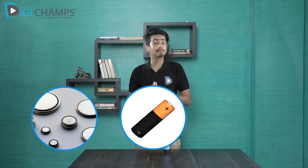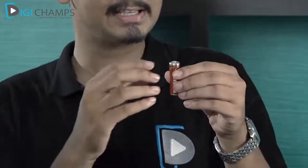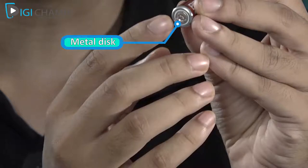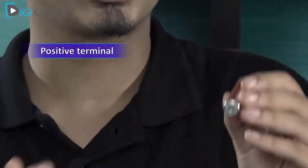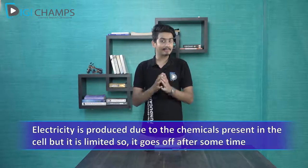Electric cells are also used in wristwatches, alarms, cameras, and many more devices. Let me show you an electric cell. Take a closer look — it's really small but it works like magic. If you carefully notice the cell, you'll see it has a small metal cap on one side and a small metal disc on the other side. This metal cap is known as the positive terminal and the metal disc is known as the negative terminal.